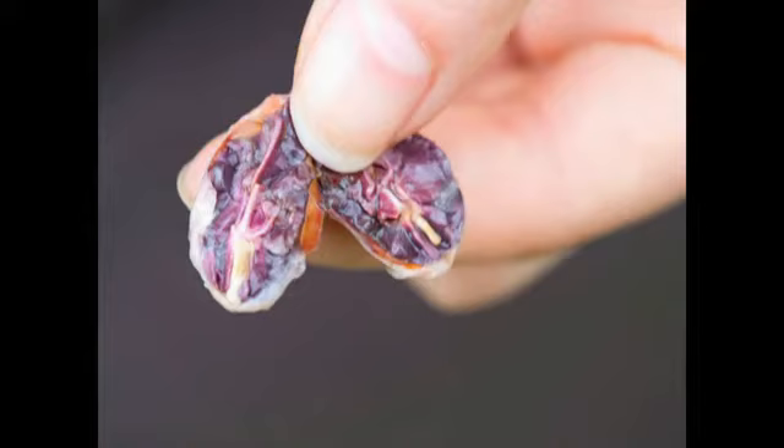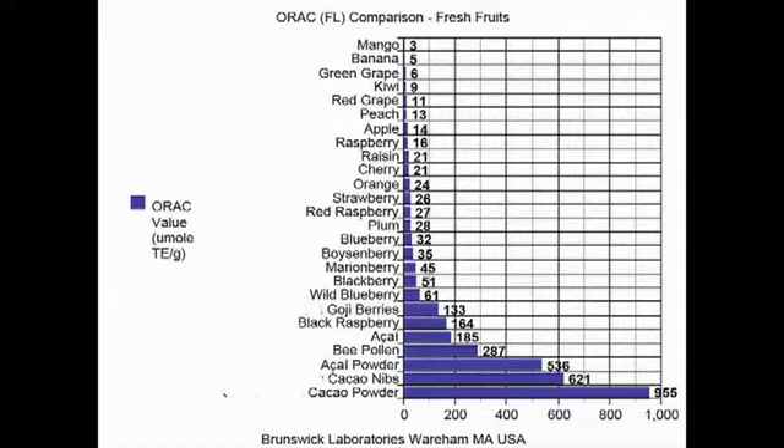It comes back to this — the coin of the realm, the great cacao bean, the secret inside. We had an amazing discovery early on: that cacao bean, the thing that all chocolate is made out of, is the highest antioxidant food in the world.